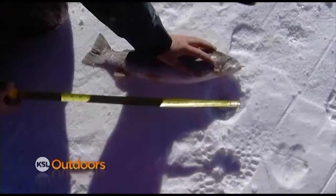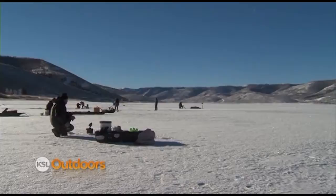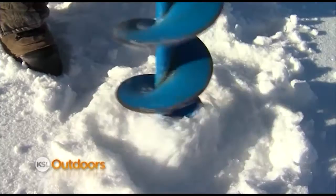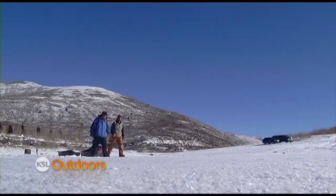A few things to remember if you plan on fishing Schofield this year: don't forget the slot limit. Any cutthroat or tiger trout caught between 15 and 22 inches must be immediately released. Also, the first few weeks after a reservoir has safe ice can be some of the most productive fishing, but also one of the more dangerous times to fall through the ice. Always go with a friend and drill a few test holes if you're uncertain about the thickness of the ice.